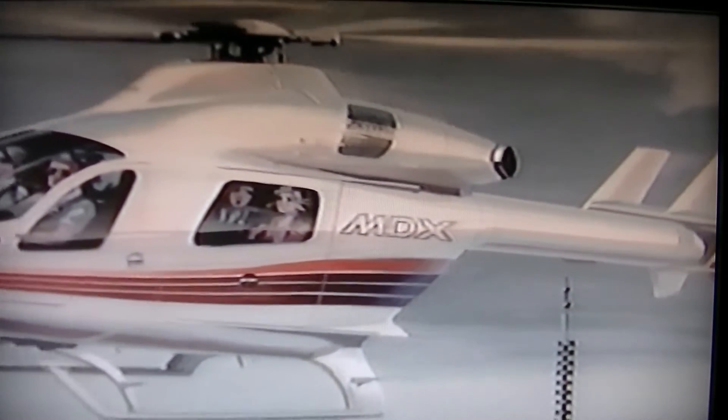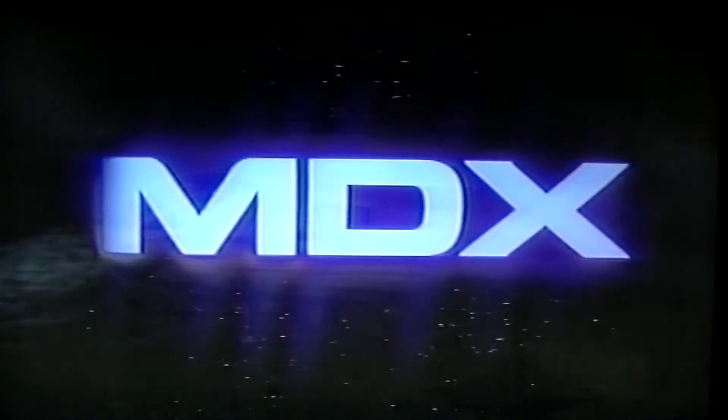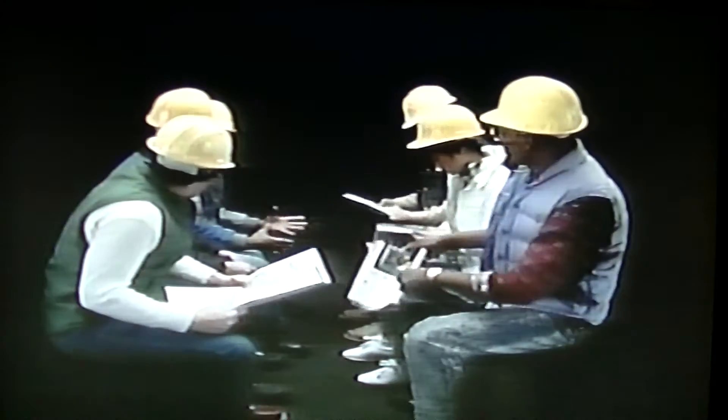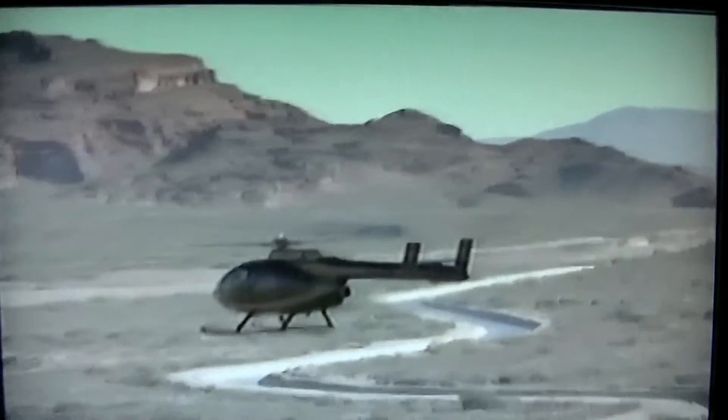Looming on the horizon is the light commercial helicopter, the twin-turbine eight-place MDX. The versatile MDX will transform easily into an executive limo, personnel transport, or cargo carrier, depending on need. The future in rotorcraft is here. Its name is NOTAR system. It will forever change the way we think about helicopters.